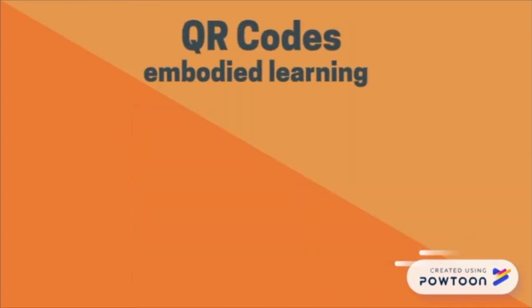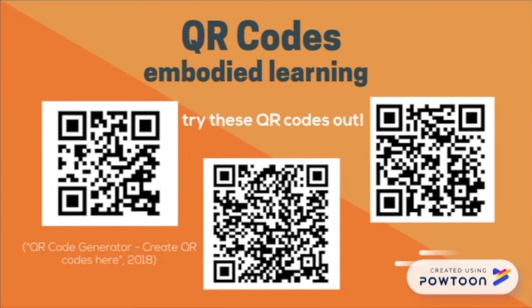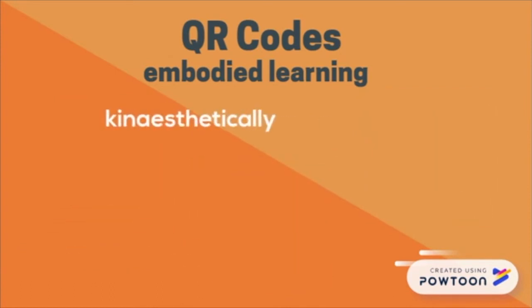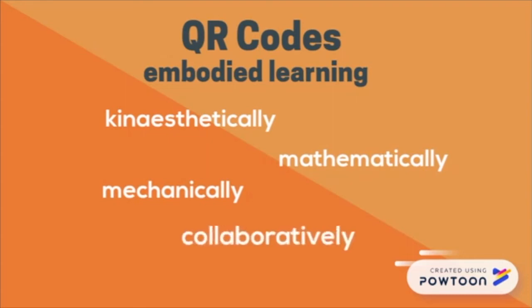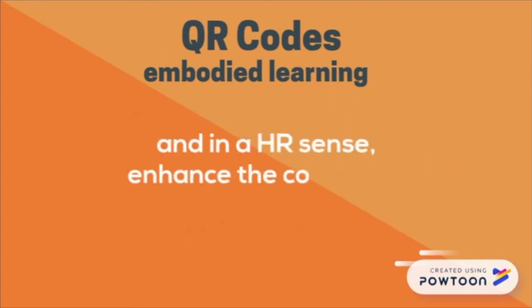Finally, considering that training and development programs are vital in employee retention, a great way to stimulate learning and kinesiology of the individual is to incorporate QR codes into learning. Implementing these codes can be a strategic way to kinesthetically, mathematically, mechanically, and collaboratively involve the individual in learning and, in an HR sense, enhance the corporate culture.